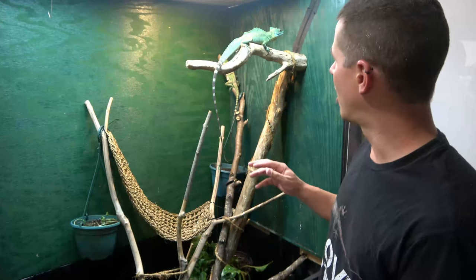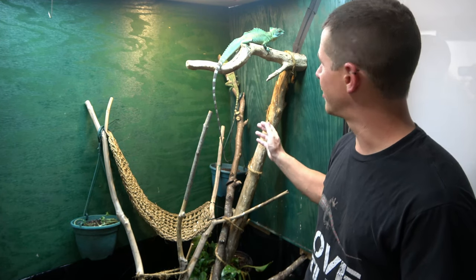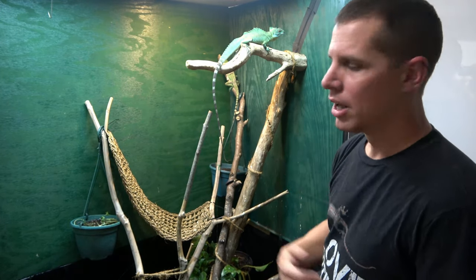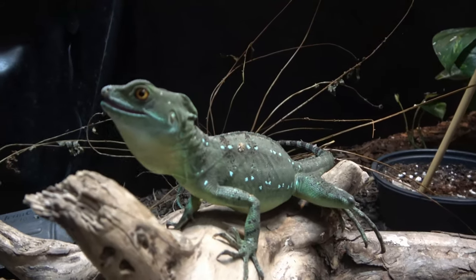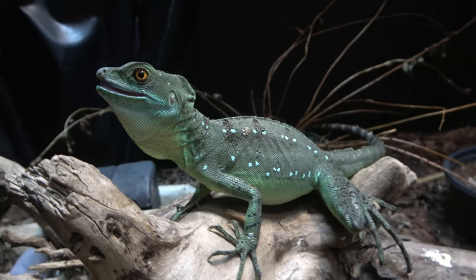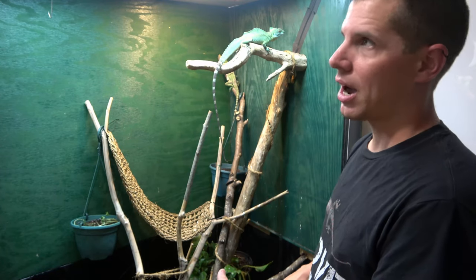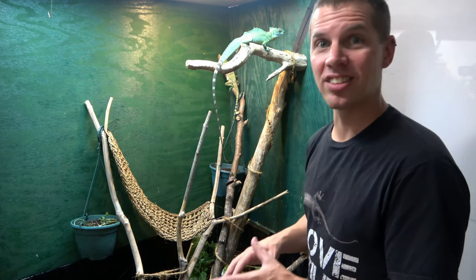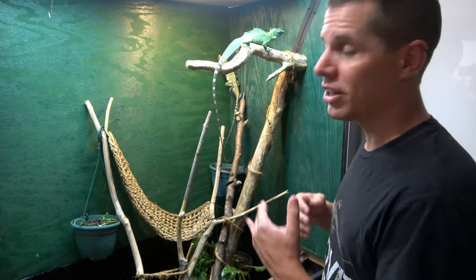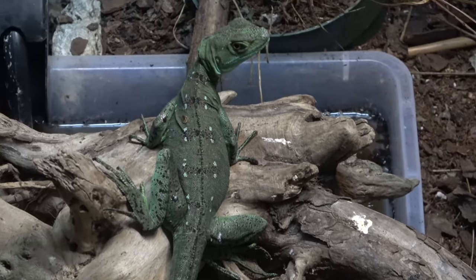I think one of our females may actually be pregnant, which would be crazy. We also have another female in the back who is in shed right now — she looks super itchy, tucked up right behind him. This enclosure is about six feet tall, four and a half feet wide, and three and a half feet deep. The substrate layer I made somewhere in the neighborhood of eight to ten inches thick — very cool, it holds a lot of moisture.